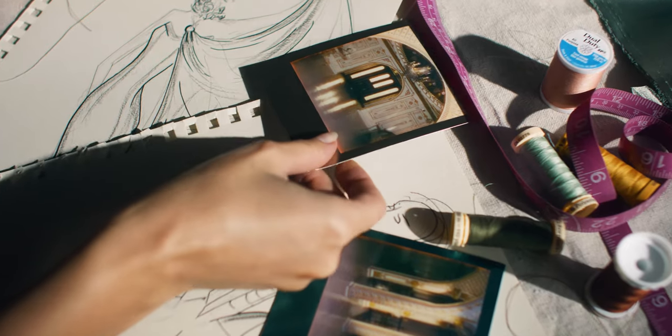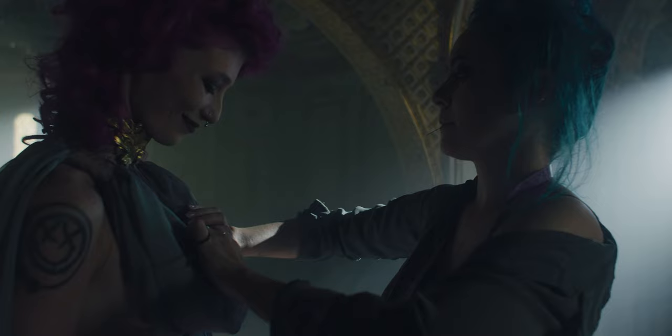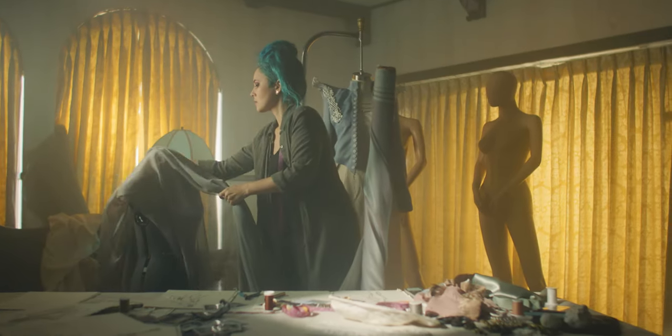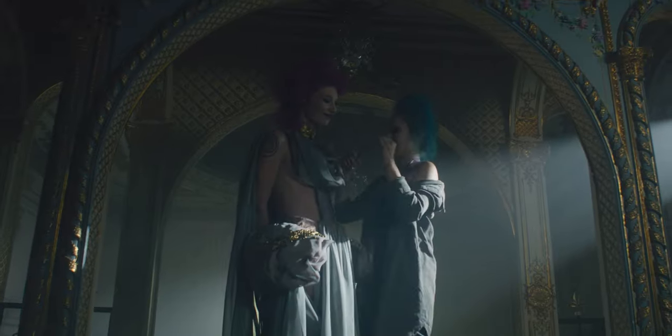She actually took photos from our location and used the environment to fashion her designs. She handpicked three models that she knew would complement those designs. I did my sketches, my sculpting, my fabric selection — I cut and sewed so that everything was from scratch and would be perfect for this amazing house.